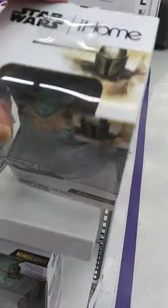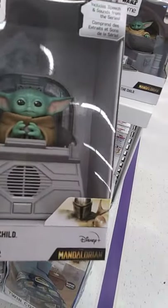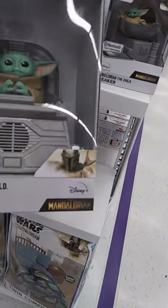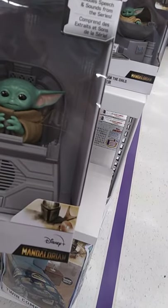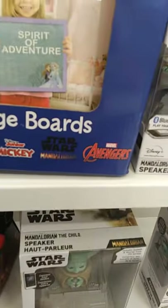It's a little iHome speaker. And then they have — this includes a speech sound series, oh my goodness. Oh look — Star Wars, Frozen, Mickey, Star Wars Mandalorian, and of course there's none of these message boards. There's only Mickey, and anything Baby Yoda just wipes out. I know I should have come earlier but at least I got the body pillow.